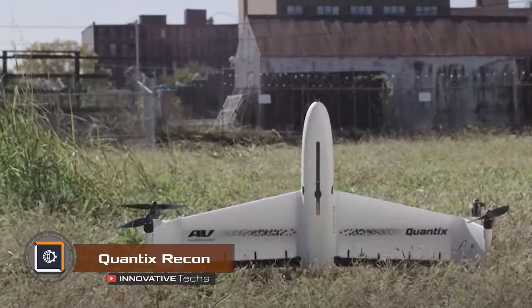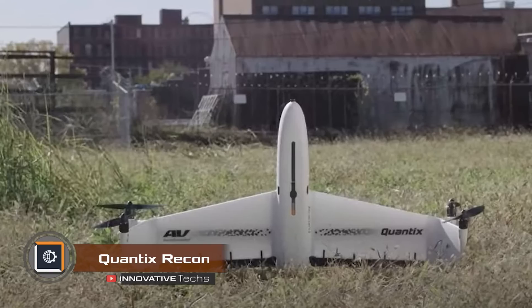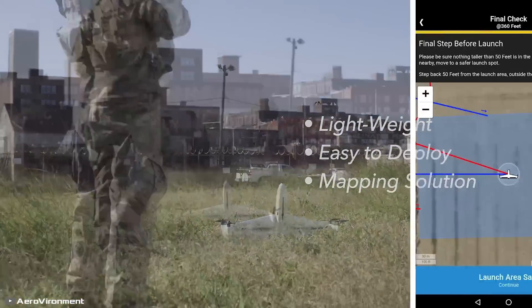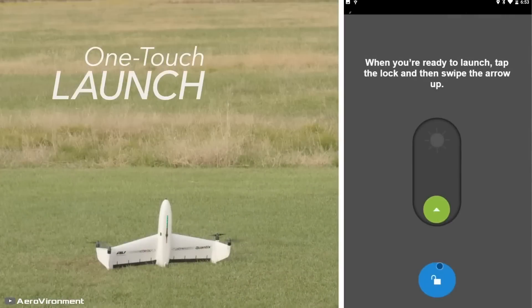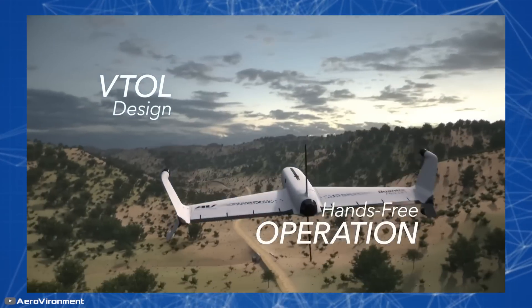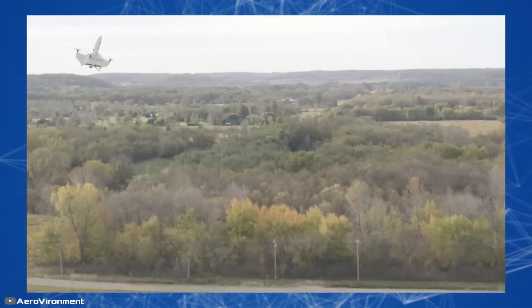The Quantix Recon drone is capable of taking off like a quadcopter and flying like an airplane. The drone is programmed using a special Android tablet controller — to launch it, you simply input the flight path you want to follow and press the fly button. Quantix then continues to fly along the designated routes at the user's chosen altitude, collecting data using its color and multi-spectral sensors.